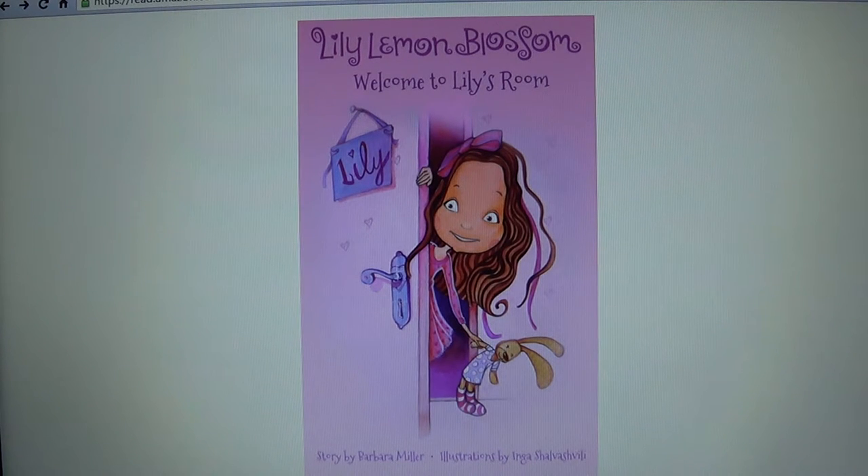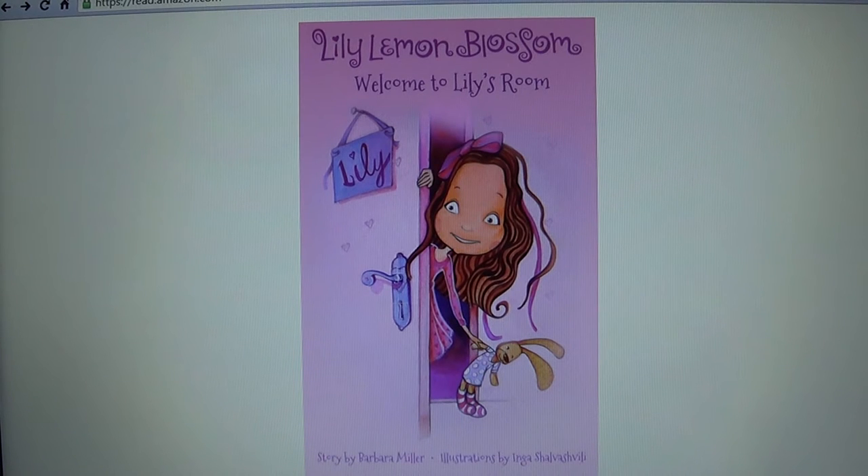Hi everyone! It's Nana Party Time and tonight I am reading a story called Lily Lemon Blossom: Welcome to Lily's Room. Story by Barbara Miller. Illustrations by Inga Shalvashvili.